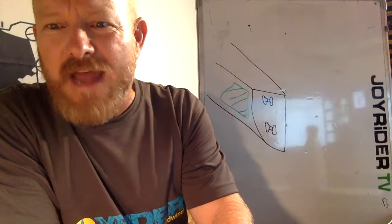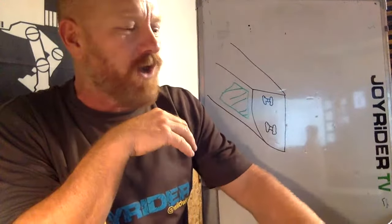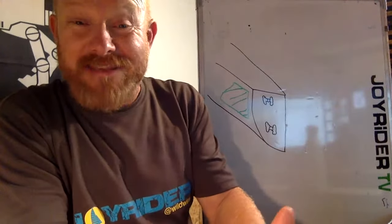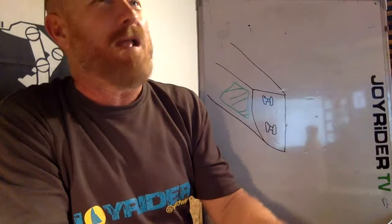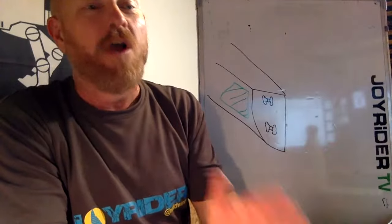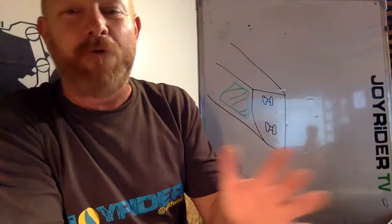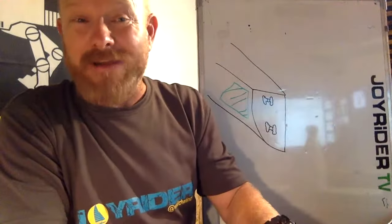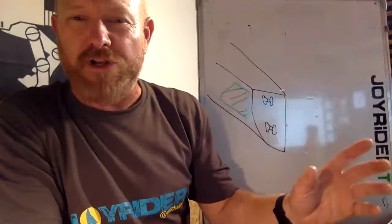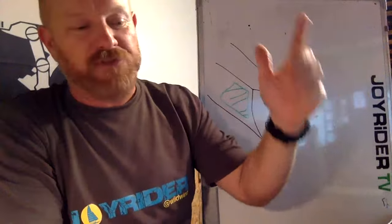Ryan asks how to know what time the Q&A starts ahead of time. Apologies for the wayward starting times. I generally have the Q&A set up ready to go about six hours before, but I probably need to start setting it up the day before so people in the US know in the morning. If you want to find out the time, go to the Joyrider TV page on YouTube, click on 'Live,' and it will show what live videos are coming up and when.